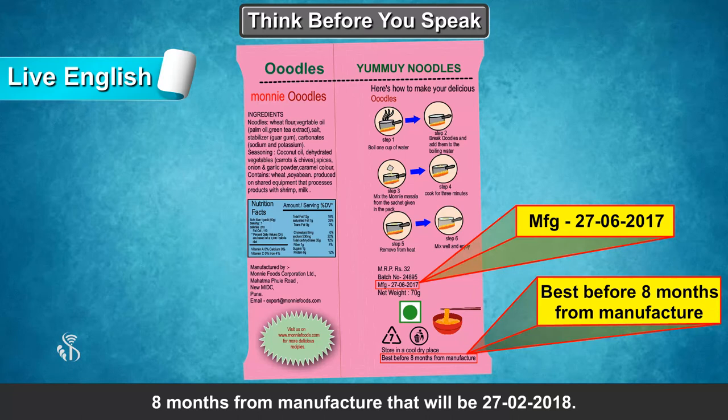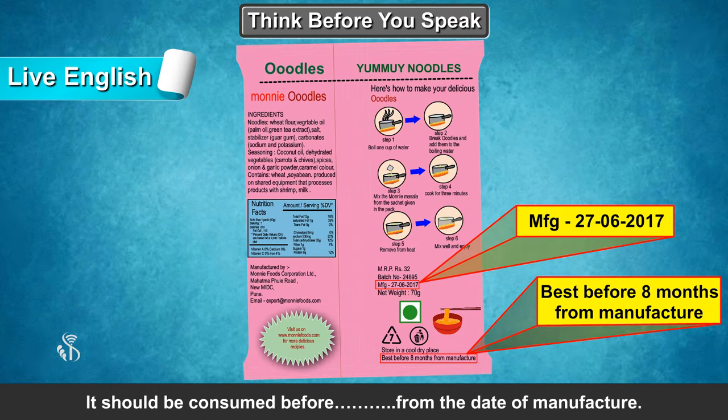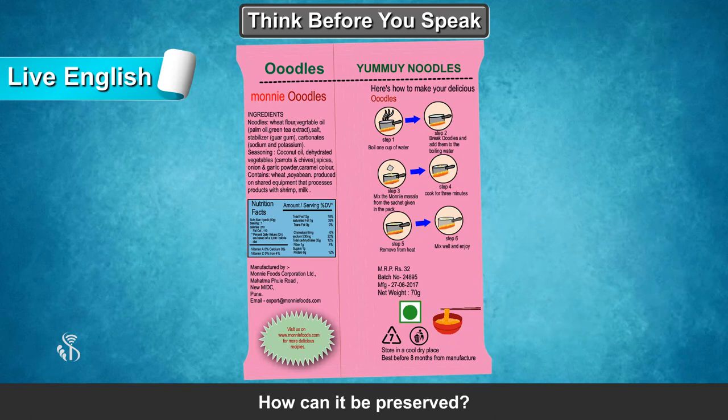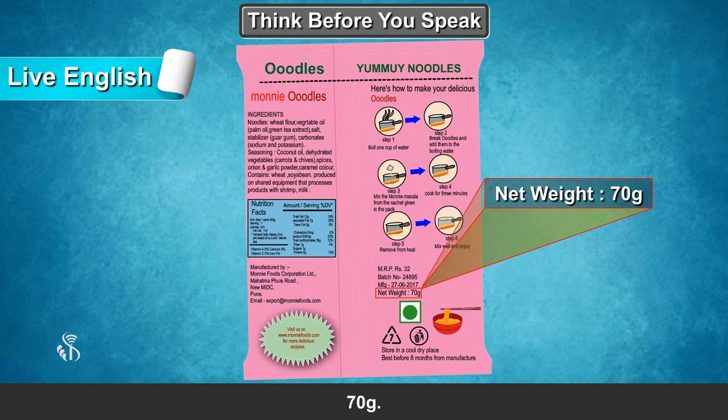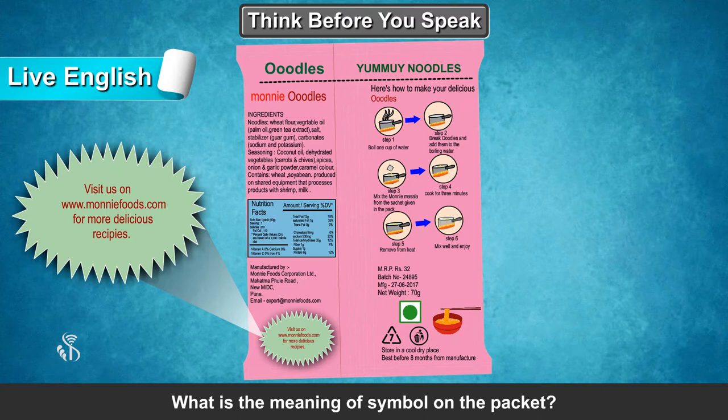The expiry date is 27.06.2017. An expiry date is 8 months from manufacture, that will be 27.02.2018. It should be consumed before 8 months from the date of manufacturing. How can it be preserved? By storing in a cool dry place. Good. Now answer my question: What is its net weight? 70 grams. What is the website name? www.monifoods.com.